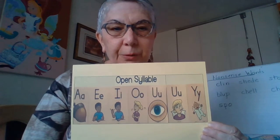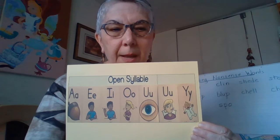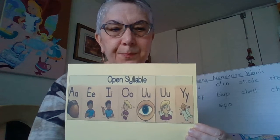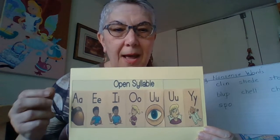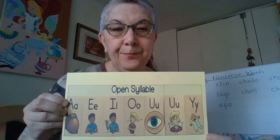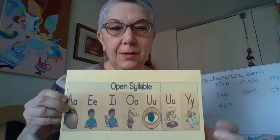You, flew, oo. And Y, cry, I. And remember, when Y is at the end of a one-syllable word, it sounds like I. In that case, the Y is being used as a vowel, not as a consonant, the way we've usually learned it.